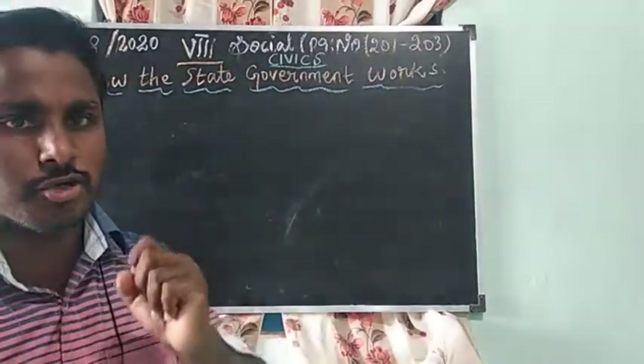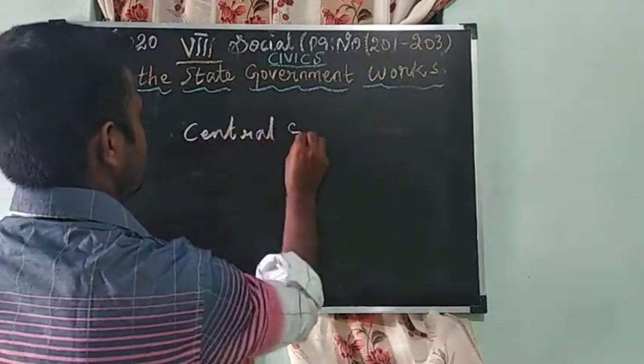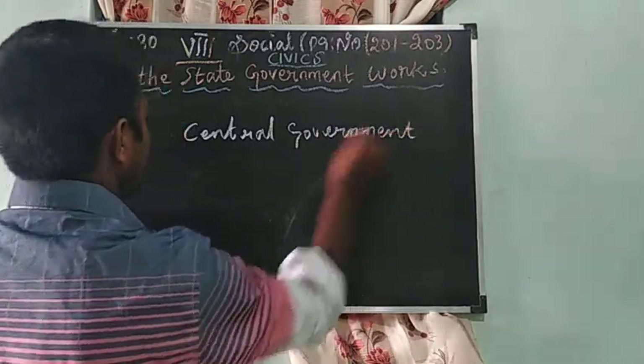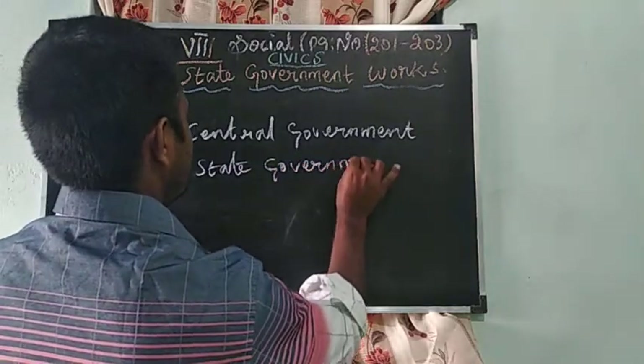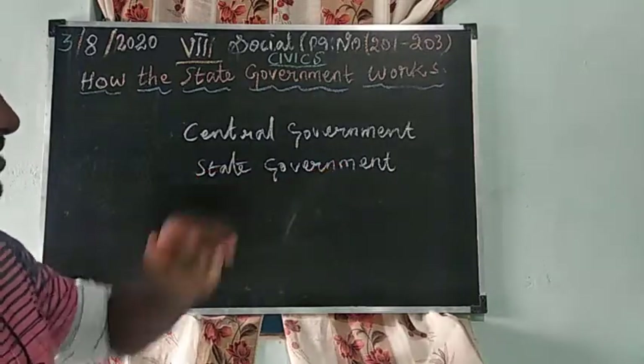In India, there are two important governments: central government and state government.